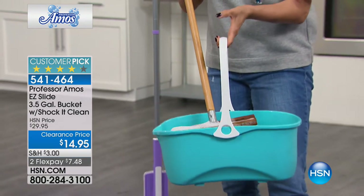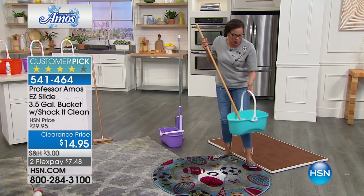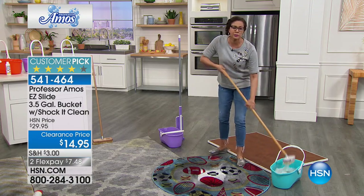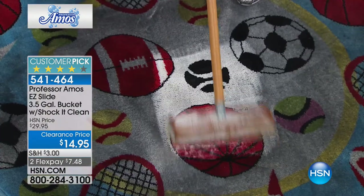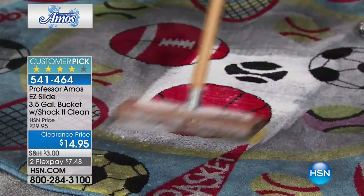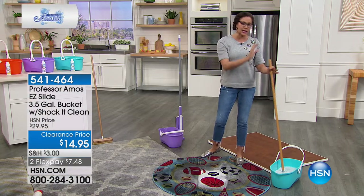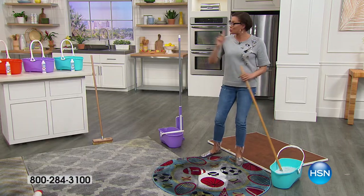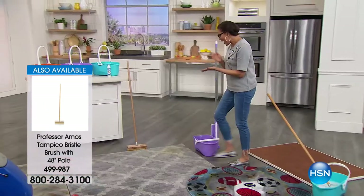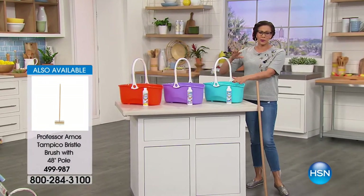This is our three-and-a-half gallon bucket — we launched it last year and it has been a customer pick. It's an extremely popular horizontal design. Whether you pick up our Tampico brush, which is always popular for floors, the garage, the walls, and different surfaces, or our Easy Slide Mop — you are going to have easy cleaning. You also get eight ounces of Shock-It-Clean with it.